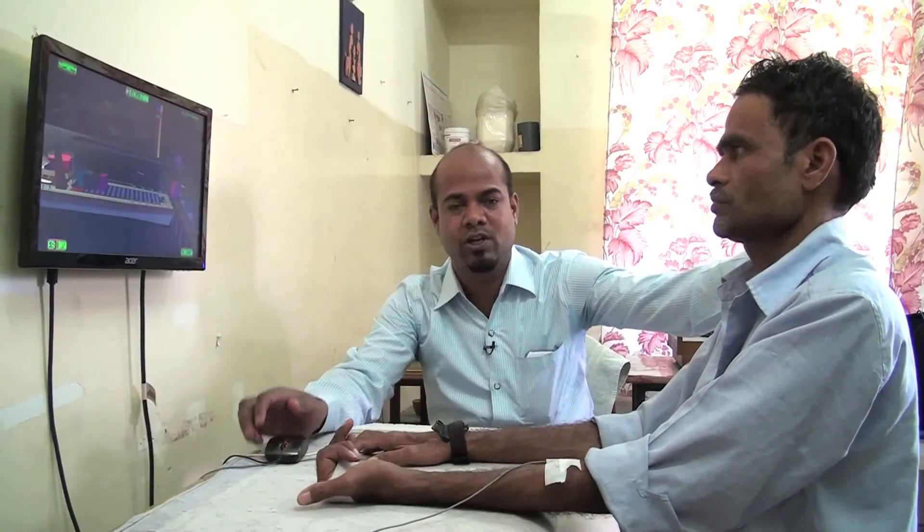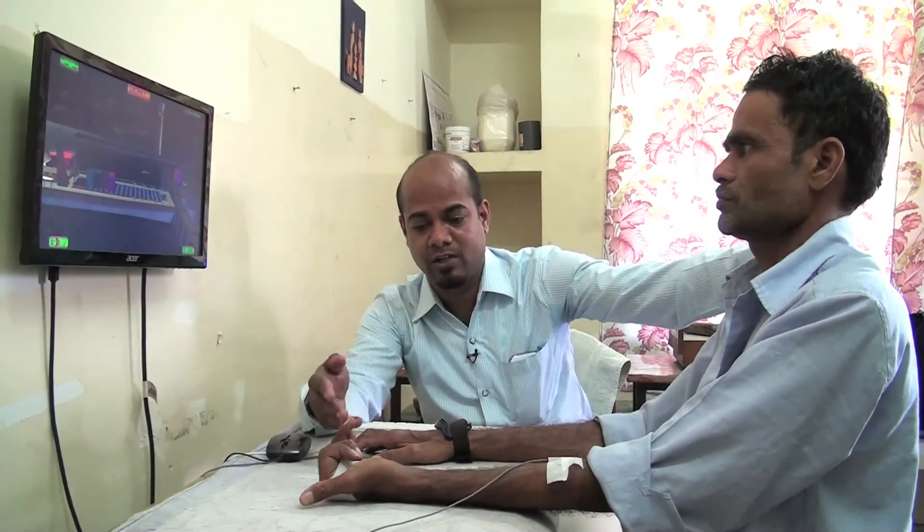Here's a patient called Santosh. He underwent claw hand surgery a month ago and now he's not able to do a fist properly. So to improve the mesh, we are using EMG biofeedback.